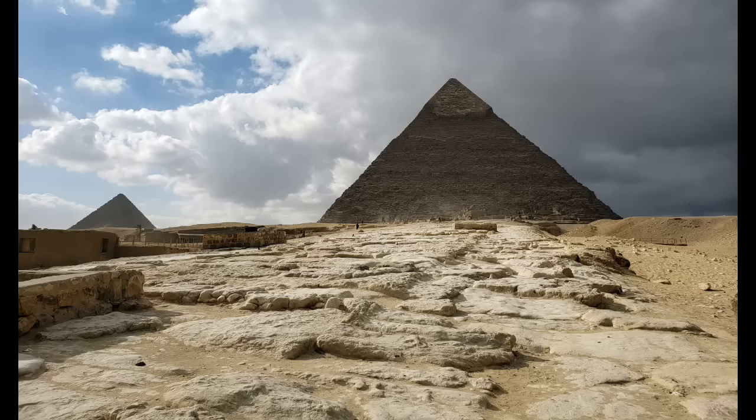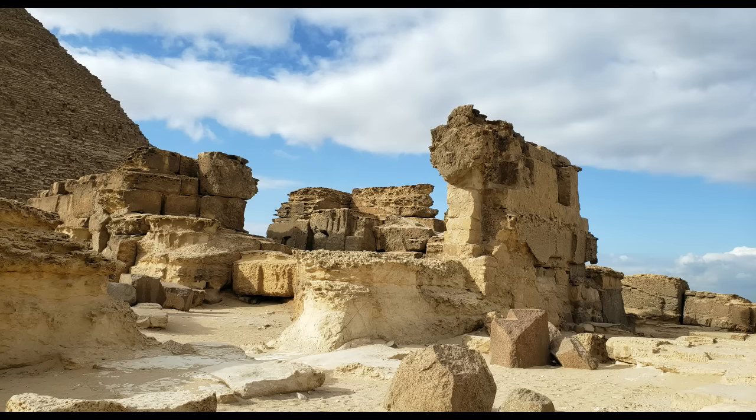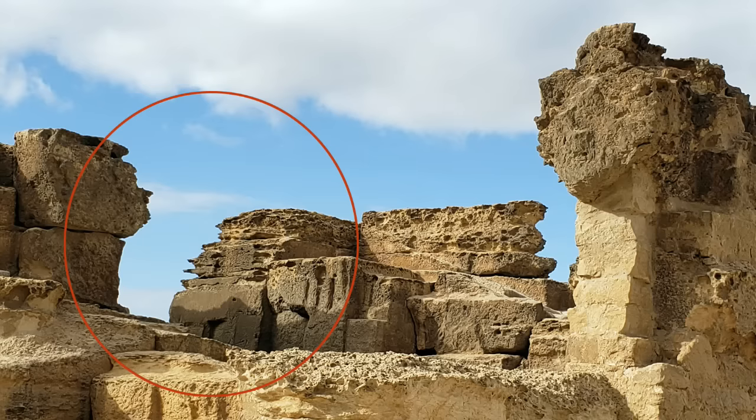Here we see the view from halfway up the causeway that connects the valley temple to the mortuary temple of Khafre. The original paving is long gone, but a few solitary blocks remain. The remains of the mortuary temple are in significant disrepair, exhibiting an extreme degree of erosion by wind and sand, as opposed to the water weathering seen in the Sphinx Trench. This absence of water weathering could indicate that the mortuary temple was erected much later than the valley temple or the pyramid.